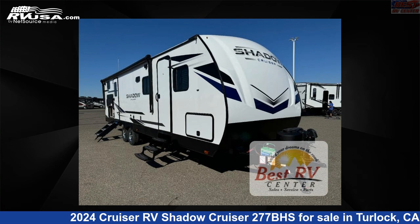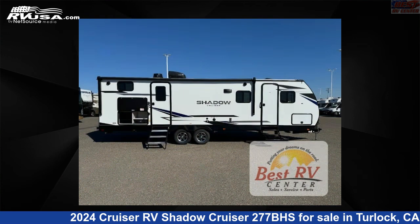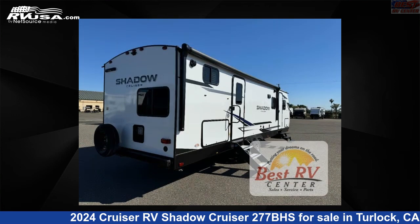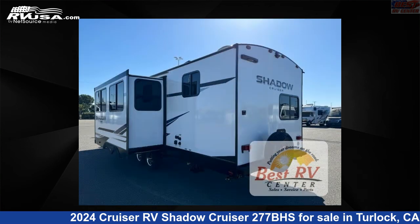This 2024 Cruiser RV Shadow Cruiser 277BHS is a travel trailer RV. It is located in Turlock, California, 95382 and is offered for sale by Best RV Center. Click the link in the video description to visit RVUSA.com and see more photos as well as the current price.